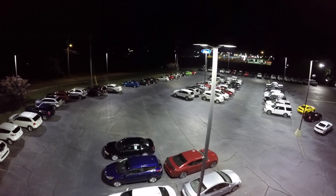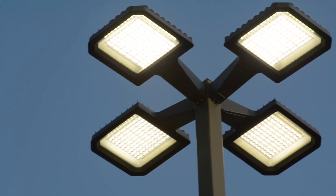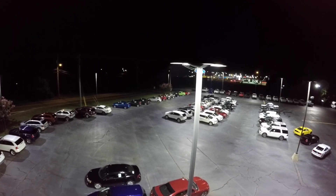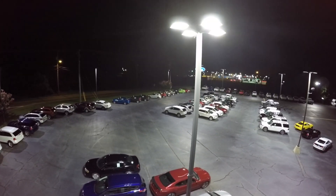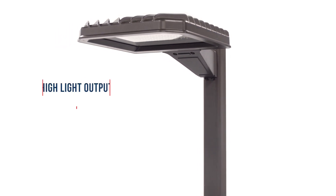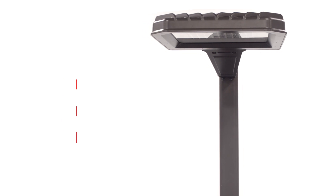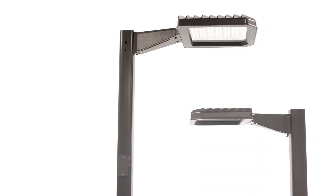With millions of existing high wattage HID fixtures currently being used in outdoor area lighting, there are unlimited market opportunities for the Sightlighter Pro LED series. These fixtures adapt to any pole, provide higher light output, a quick payback and a large return on the initial investment.